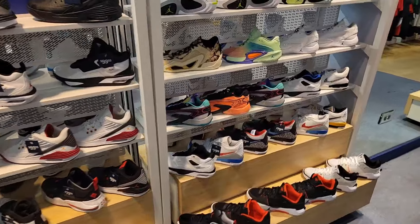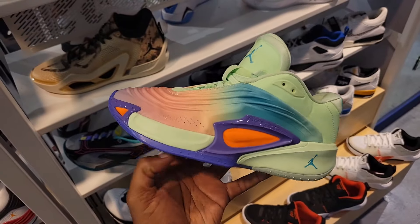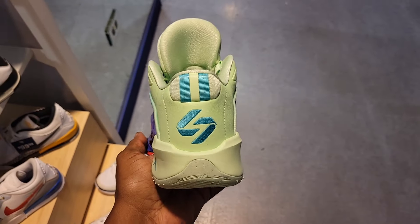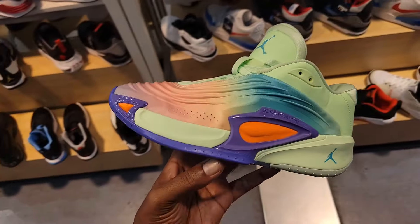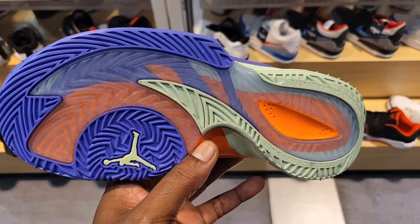Jordans, jordans, jordans — and they do got something really new. Jordan Luca 3, man! First time seeing these in hand, was looking forward to seeing them. Let me know what you guys think in the comments. Might have to get these home and take a closer look. There's another colorway coming that I want to see more of, but these are definitely pretty solid — $130 on the retail. Let me know if this is something you guys will be adding to the collection.